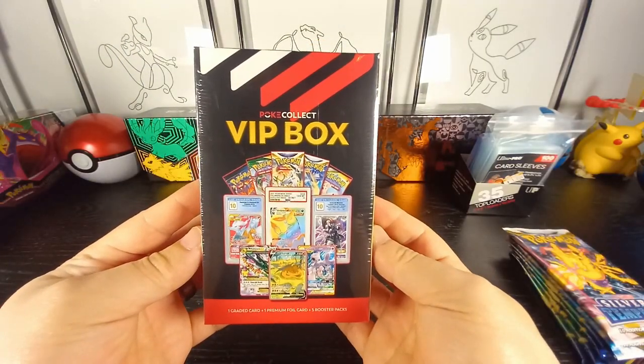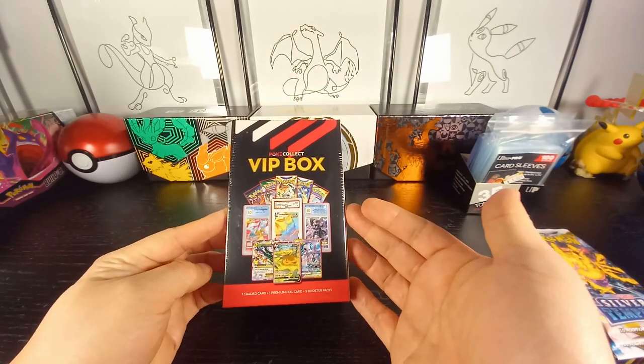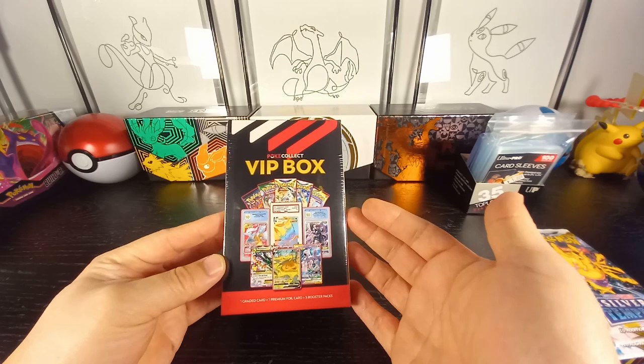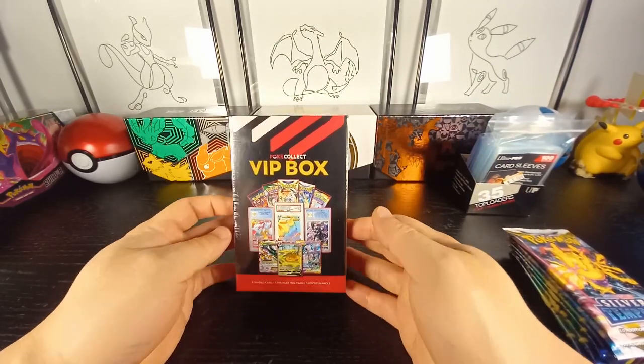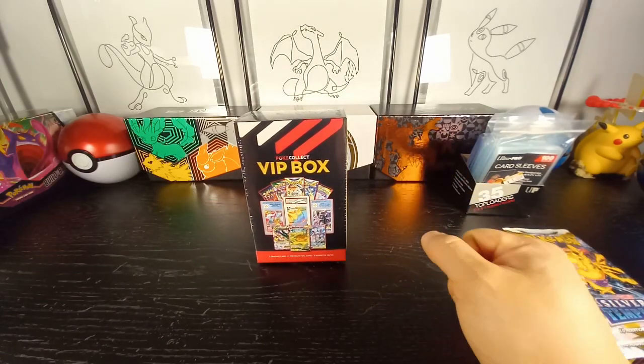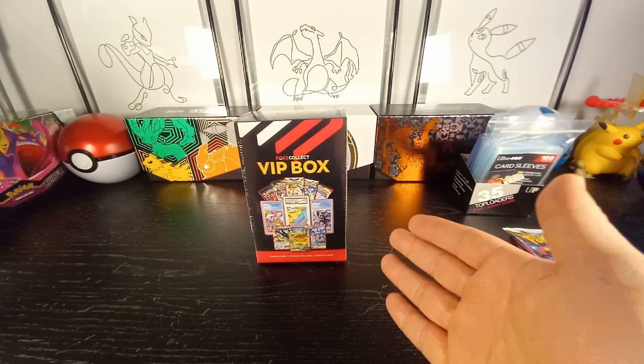This is not the first Pokey Collect mystery box I have opened — there are other mystery boxes I've opened from them; the link will be in the description. Before I begin, please consider liking and subscribing, guys. It really helps my channel out and really motivates me to bring more content for you.